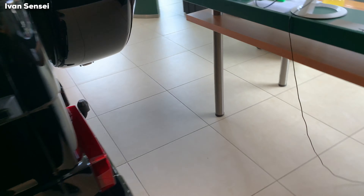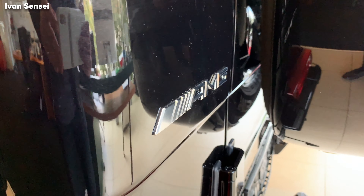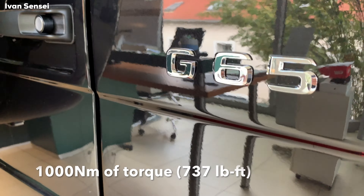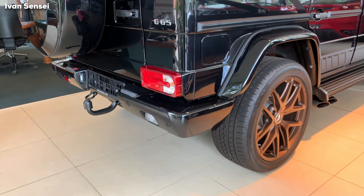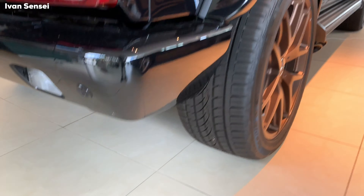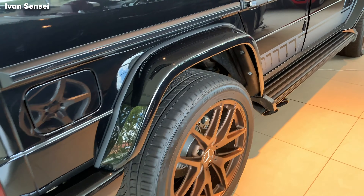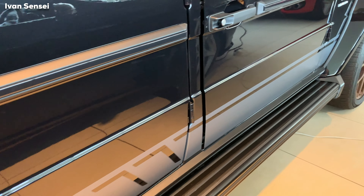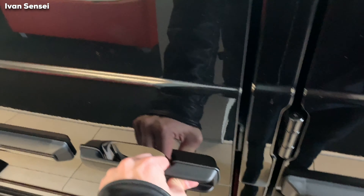This car actually has a 6.0-liter V12 engine which generates 463 kilowatts — that's 630 horsepower — and the torque of this engine is 1,000 Newton meters. This gives you a really unique combination of driving dynamics and smooth running characteristics because the V12 engine is very smooth despite its size. The acceleration from 0 to 100 kilometers per hour is just 5.3 seconds.